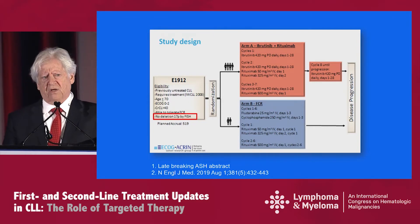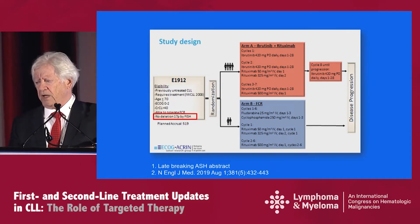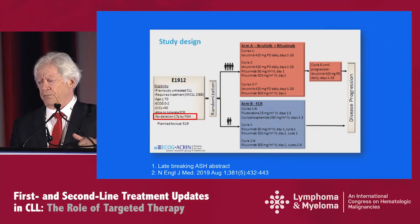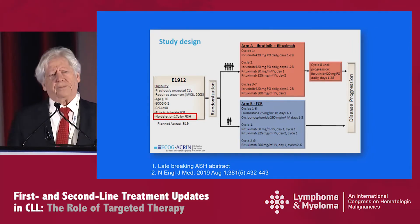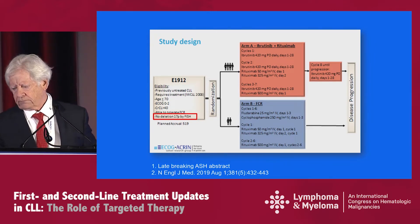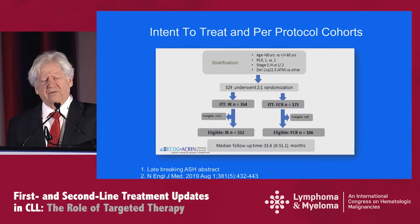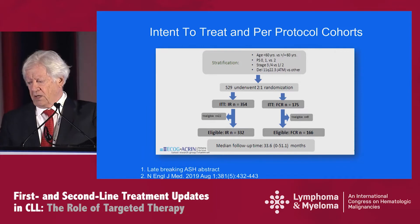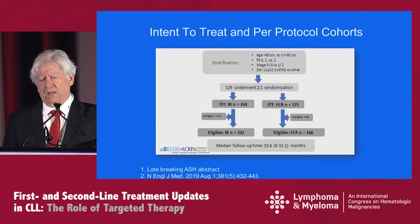This is the study design. Individuals had to be previously untreated, younger than 70, with good performance status and no deletion 17p by FISH — which is important to keep in mind when interpreting the results of this trial. The two arms are randomized in a two-to-one fashion: ibrutinib rituximab given in the schema shown versus the gold standard of FCR for six cycles. For patients who responded on the IR arm, they were allowed to continue on ibrutinib until disease progression. There are 529 patients who underwent the two-to-one randomization; 22 were ineligible on the IR arm and 9 on the FCR arm. The data I'll show you was obtained at the 34-month interval.